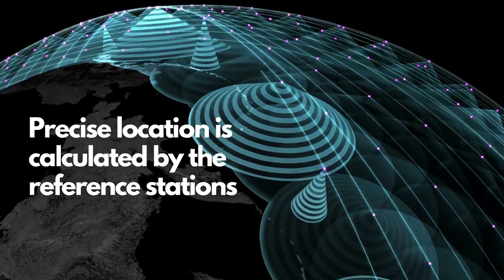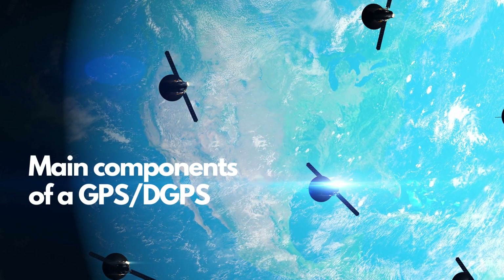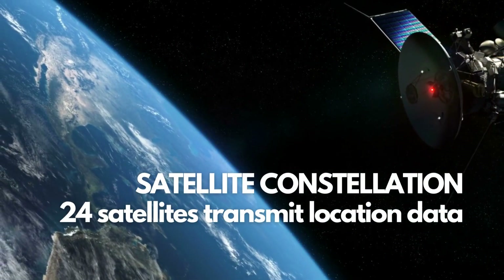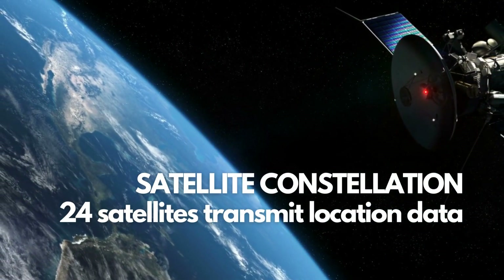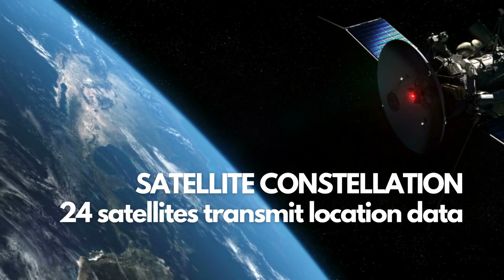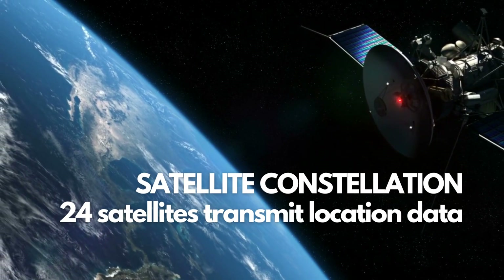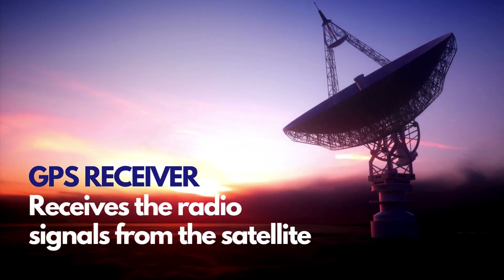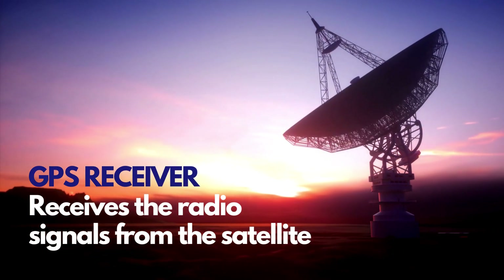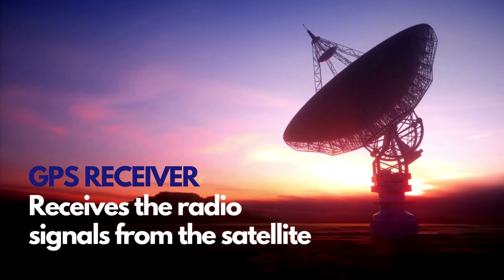The main components of a DGPS system are: GPS satellites — a constellation of 24 GPS satellites orbit the Earth and continuously transmit radio signals containing information about their location and the time the signals were transmitted. GPS receiver — the GPS receiver is a device that receives the GPS signals from the satellites and processes them to determine its own location.